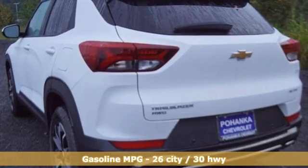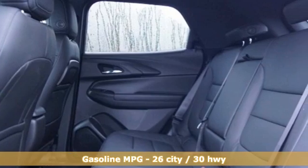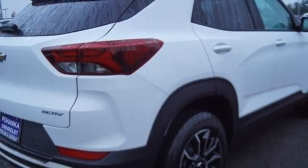Intercooled turbo I3 engine, front heated bucket seats, streaming audio, leather steering wheel, and remote engine start.